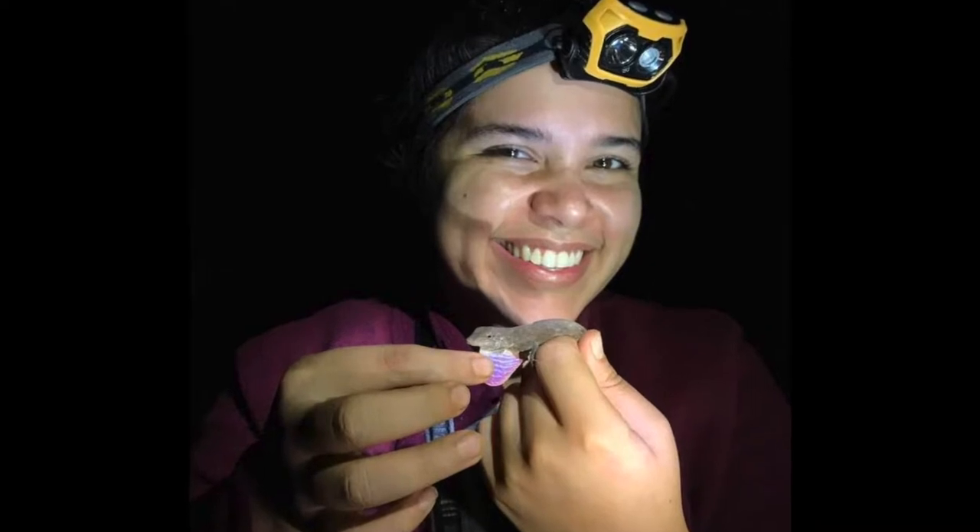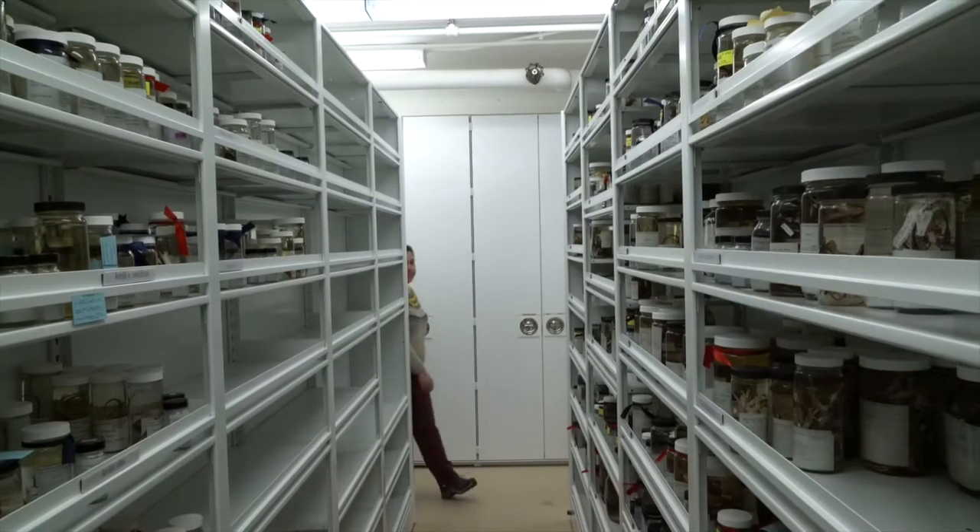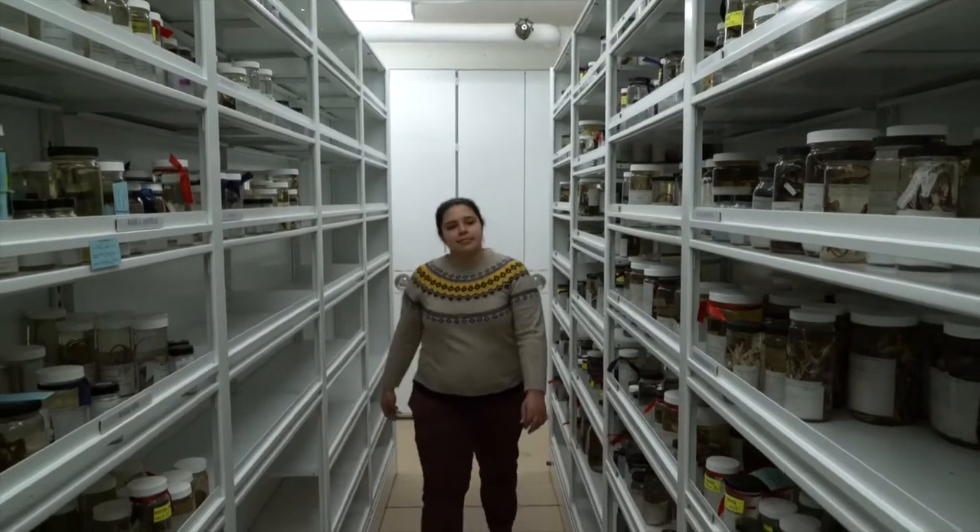My name is Sophia Prado-Irwin and I'm a doctoral student here at the Museum of Comparative Zoology at Harvard University. I study the ecology and evolution of Anolis lizards. I'm broadly interested in many biological topics including everything from physiology to behavior to conservation, but all within the context of my true love, which is herpetology — the study of amphibians and reptiles. I do some of my work in the field where I measure and observe animals in their natural habitats, but I also use museum specimens in my research as well.